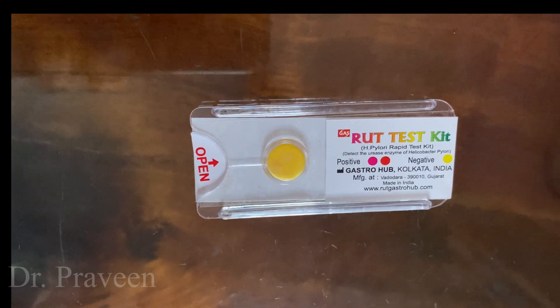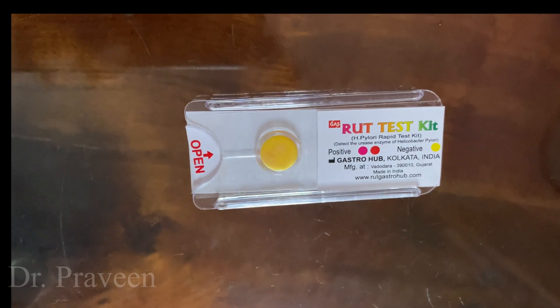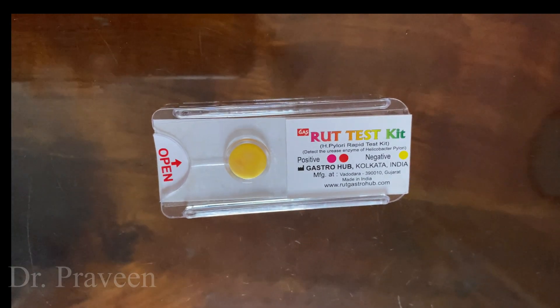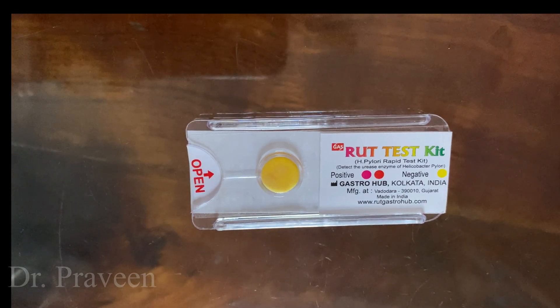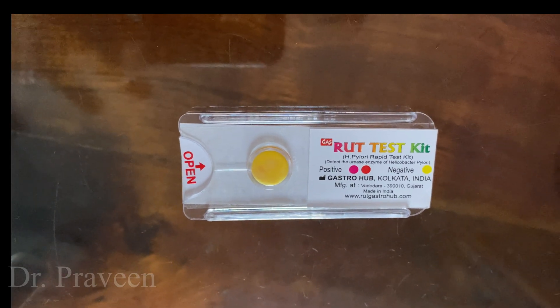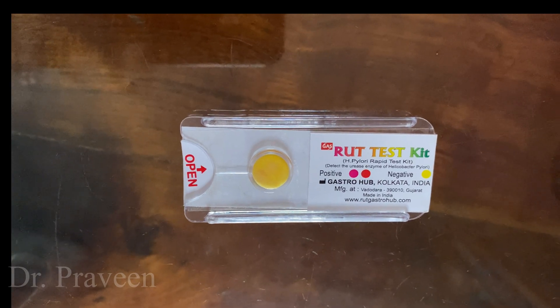H. pylori was first discovered by Warren and Marshall in 1980. It is typically associated with chronic active gastroenteritis, and the bacteria lives in the glands beneath the mucosal surface.